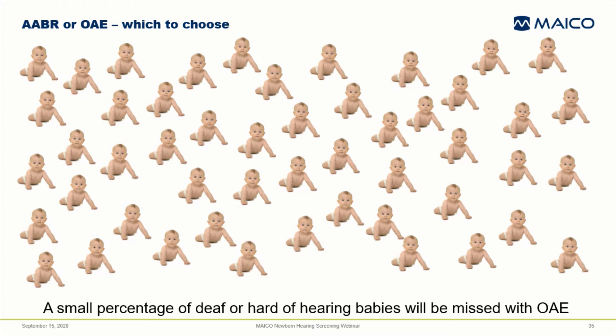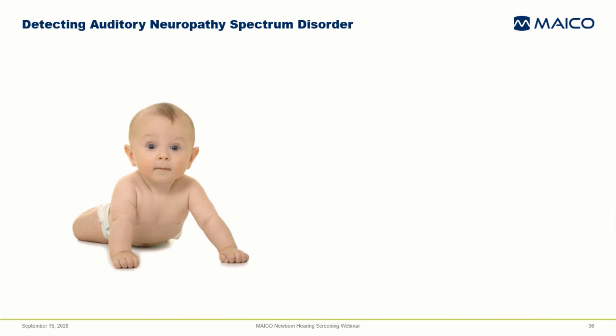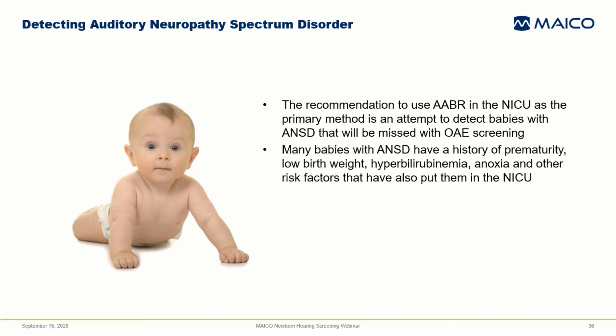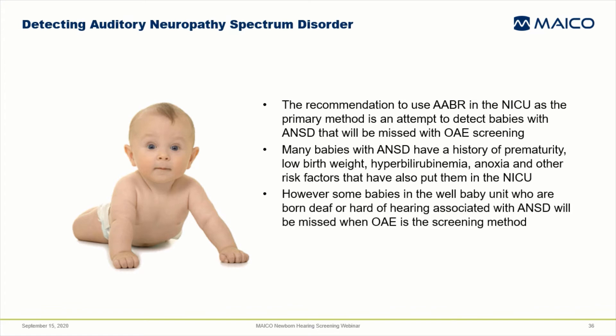OAE screening will detect the babies with cochlear hearing loss, but will miss the deaf or hard of hearing babies who have ANSD. Those babies will pass the OAE due to normal cochlear function and will be discharged with undetected hearing loss. To reduce the number of babies with ANSD that are undetected, it's become common practice to use automated ABR in the NICU as the primary screening method. The Joint Committee on Infant Hearing recommends this and most states require it. Nevertheless, some babies who are deaf or hard of hearing due to ANSD will be missed when screened with OAE in the well baby population.